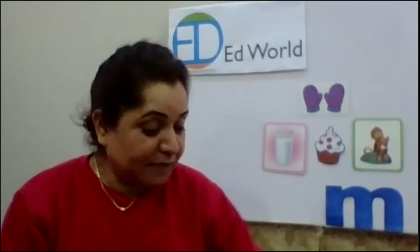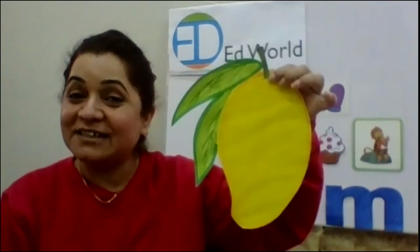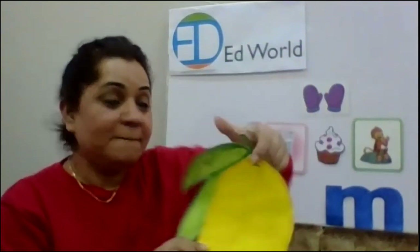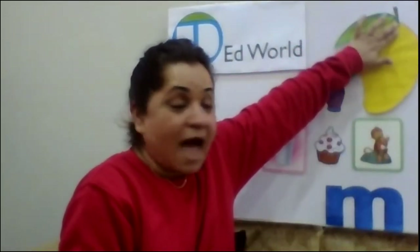Then, we have our amazing, juicy, sweet fruit that starts with M. Mm, mm, mango. We all love mangoes. Mm, mango. Yes. Mm, mango.